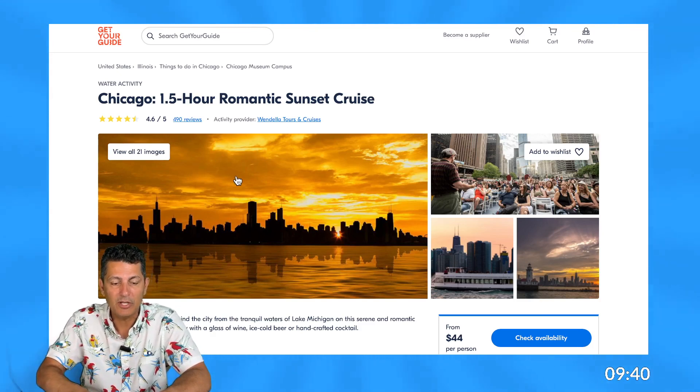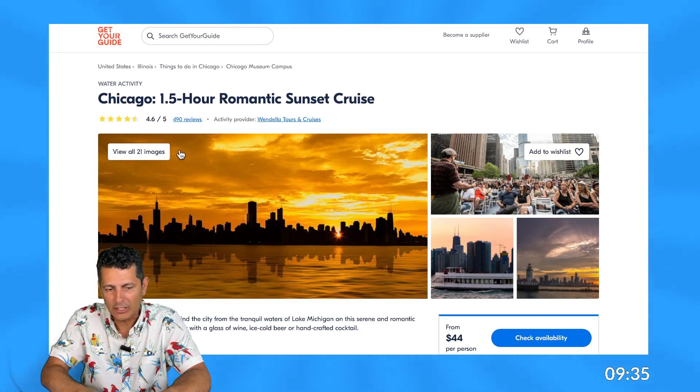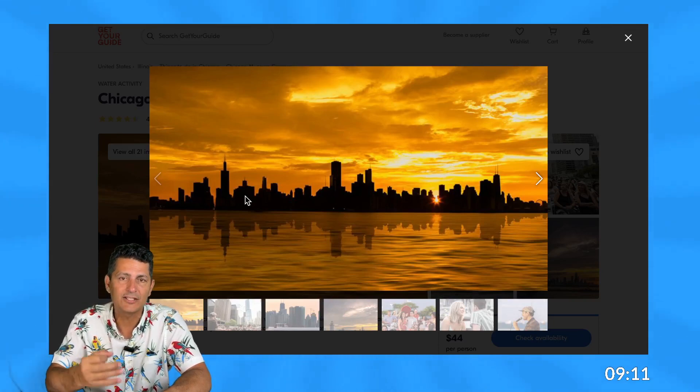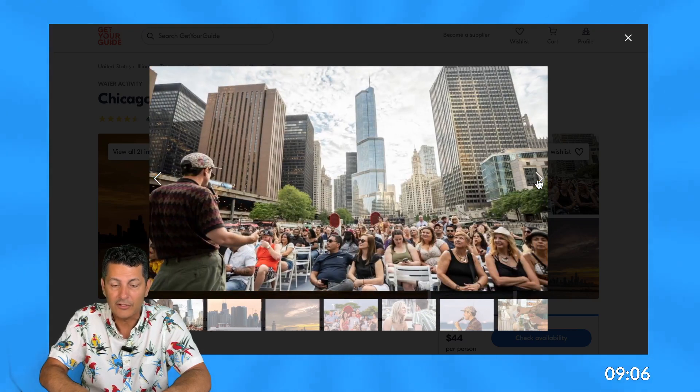Now I'm going to look at the pictures to see if they support the title. There are 21 images in this collection. I think that's a little too many — the ideal number is about 13 to 15 images. Anytime somebody puts too many images it starts getting repetitive. You really want to curate the best photos. The first image is an awesome iconic sunset shot of Chicago. That's beautiful — that's your money shot.